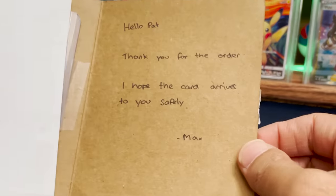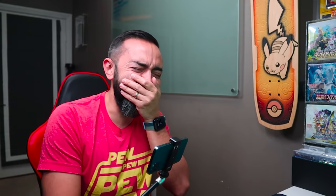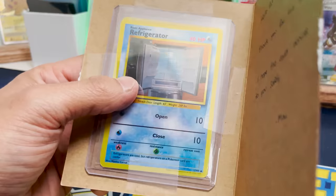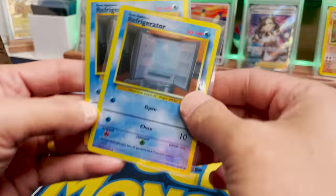No — are you kidding me? Hello, Pat. Thank you for the order. I hope the card arrives safely. We snorted! I snorted on camera. Oh, now my abs are — we got the refrigerator. This is too good!